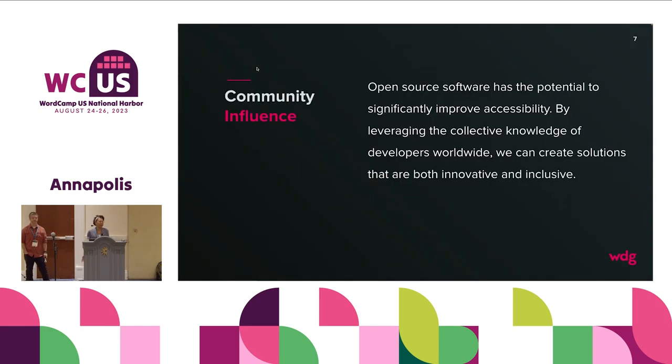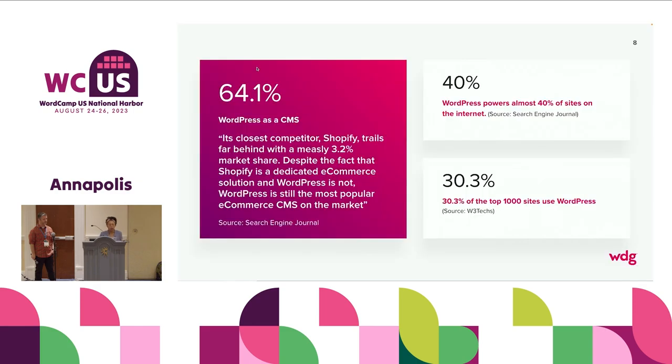The first thing is community influence. WordPress has grown tremendously. We know all of the big statistics. WordPress powers almost 40% of sites on the internet. But for all sites that have a CMS, WordPress powers 64.1% — that's from Search Engine Journal. The closest competitor is Shopify, which is powering 3.2% of the market. So if you're in open source and in WordPress and you release something back out to the WordPress community, your reach is amplified because of the reach of the platform.